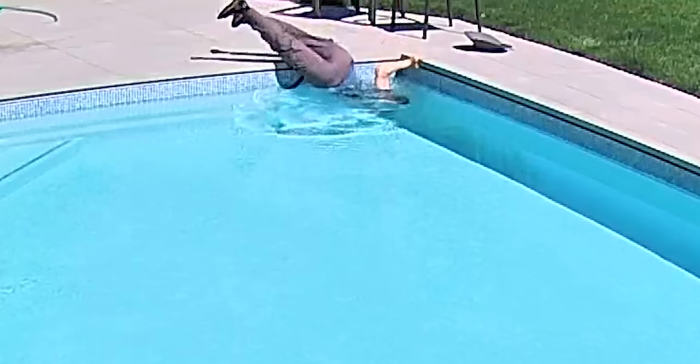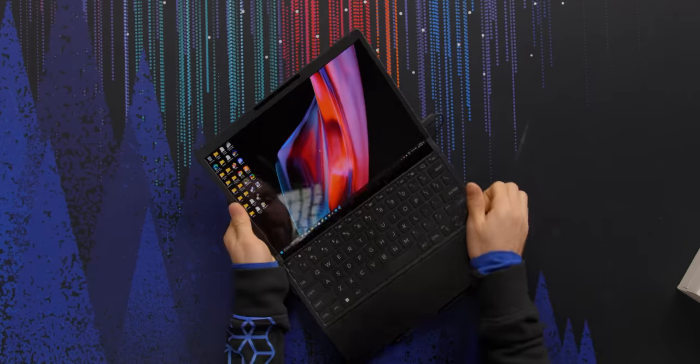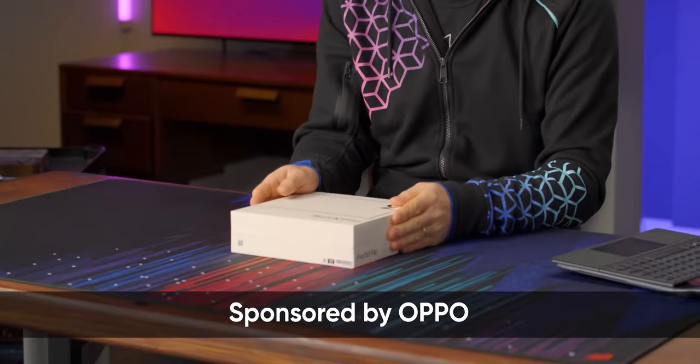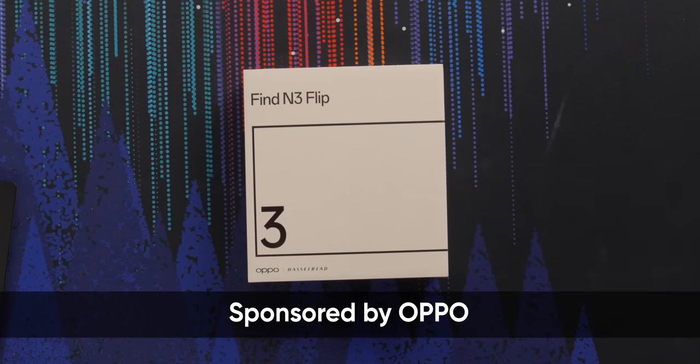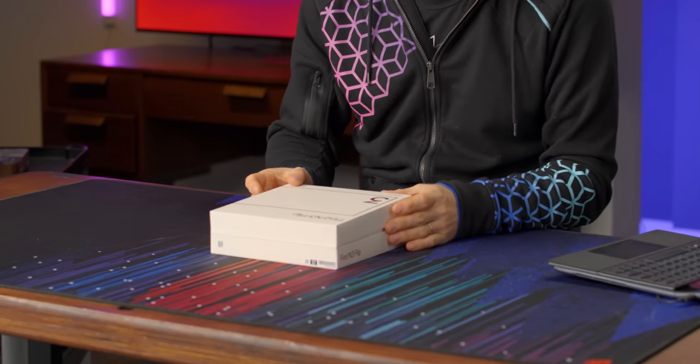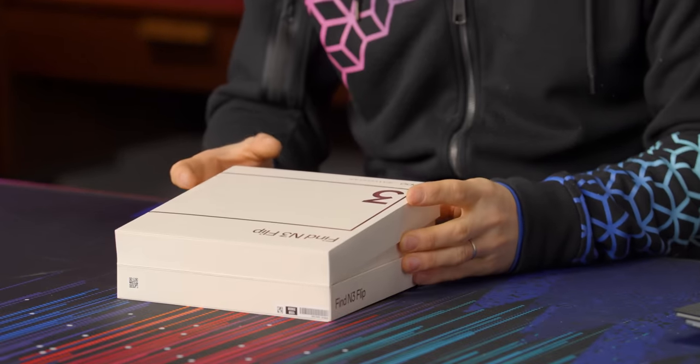I don't know why I keep doing this to myself. I was an early adopter of folding phones — that thing falls in the pool, and then what? I go and get a folding laptop. And now here I am on Short Circuit doing a sponsored unboxing of the Find N3 Flip from Oppo. Another folding phone, but with some interesting features.